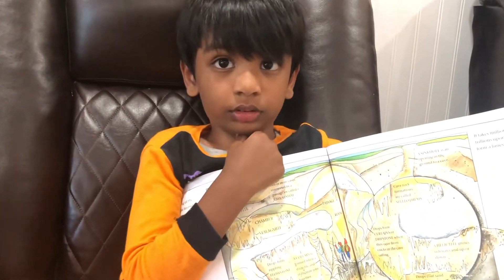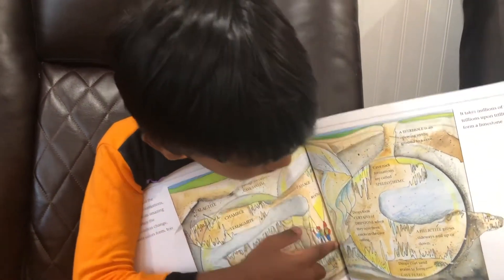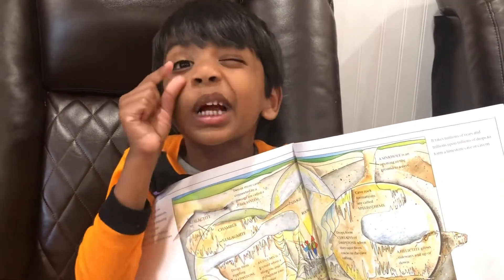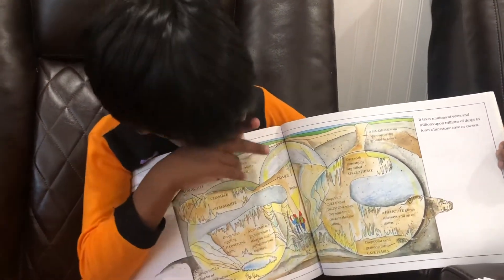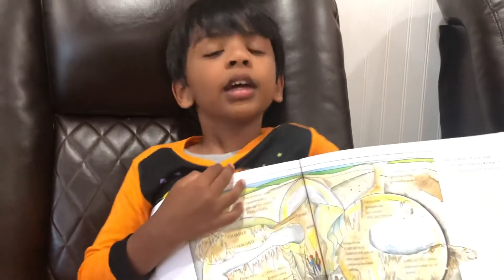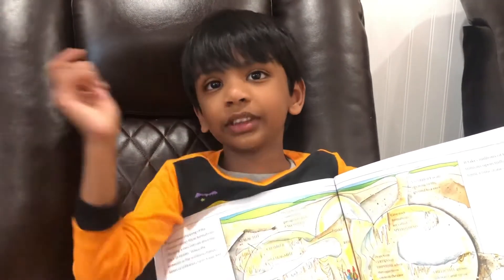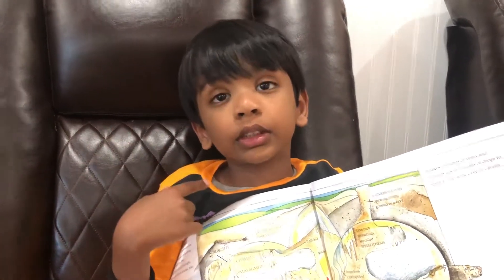Yeah. I see another interesting rock formation. What is this curly curly thing called? Draperies. Draperies, that's interesting. Are they heavy? Are they thin? They're thin, like a paper. Like a paper? Wow, interesting. I see something that's very naughty going everywhere in that corner. What is that? A stalactite. What do you mean by that, sweetie? It doesn't listen to gravity. So what happens when it doesn't listen to gravity? It'll keep growing up and down, sideways. So it keeps growing everywhere? Yeah. That's what happens if you don't listen to gravity instructions.